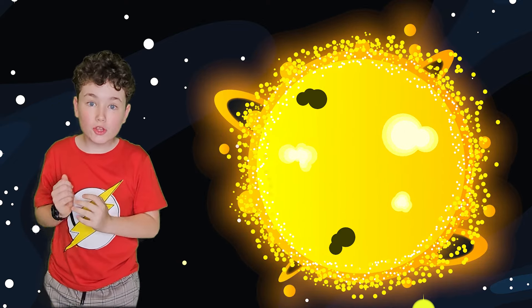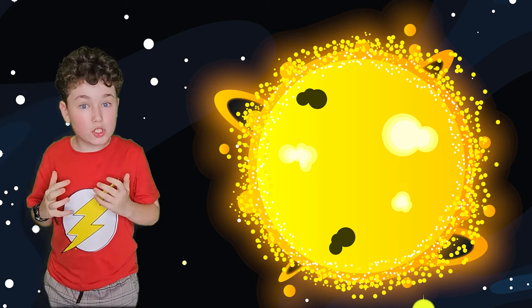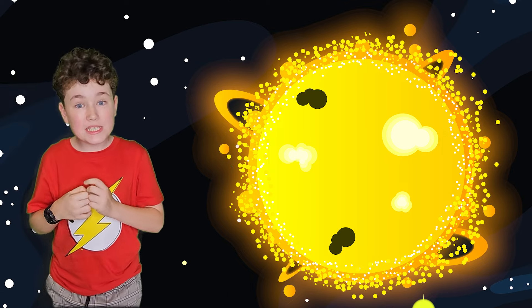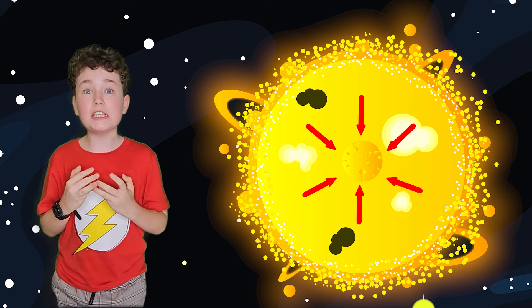Well, the first thing to consider is the Sun's size — it's huge! It has a mass of over 330,000 Earths. This immense mass results in an extreme gravitational pull, forcing the Sun's core to be incredibly dense, generating tremendous temperatures reaching millions of degrees.